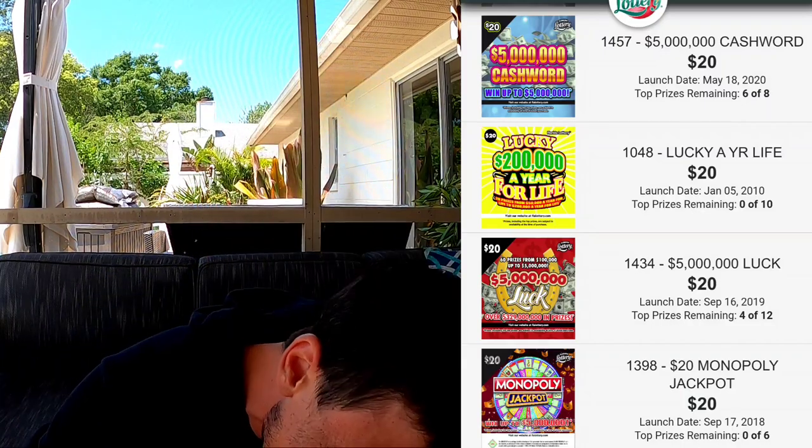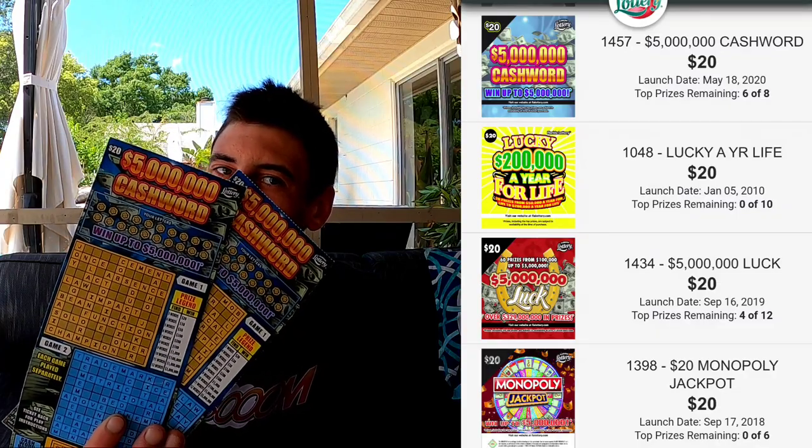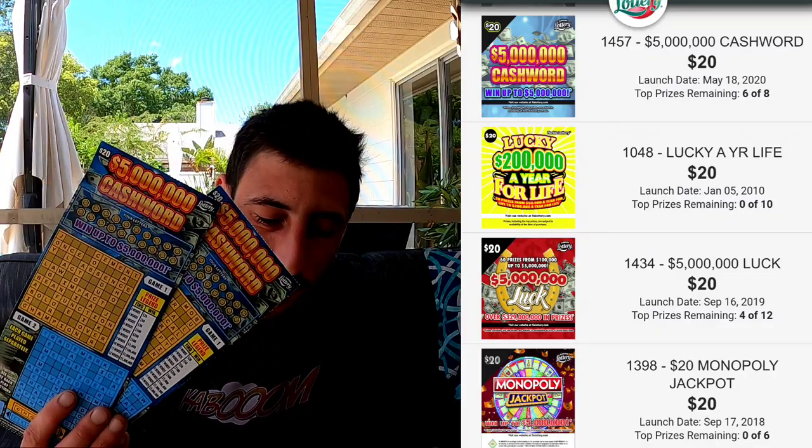What up YouTube, what up guys! We got some cashwords — and don't panic, I'm not gonna scratch them on camera, I'm just gonna scan the tickets. This is gonna be a short video. We got ourselves two $20 cashwords, and guys, I think it's an actually really good ticket to play. I never play them because it would take forever to scratch these tickets on the channel.